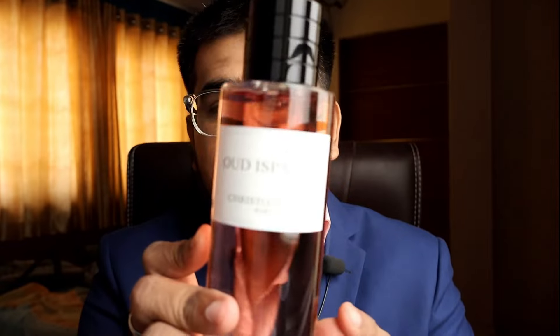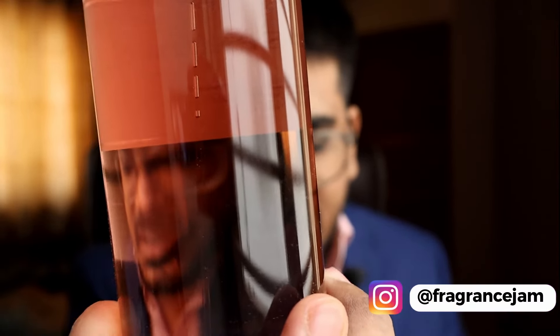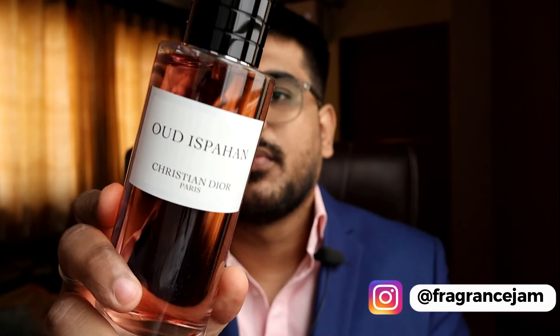This is Oud Espan by Dior — just take a look at it. It's an amazing looking bottle. The sprayer is also of higher quality, and you can see it. I'll show you the spray and let you see how it looks.